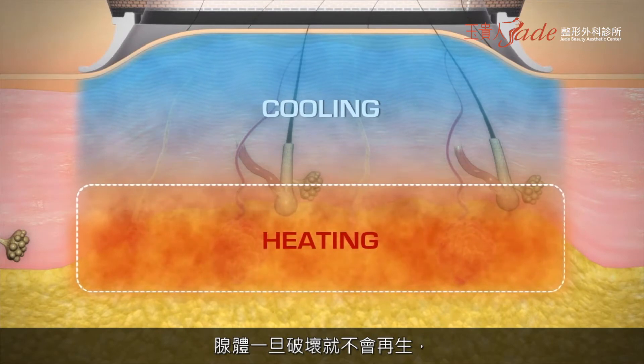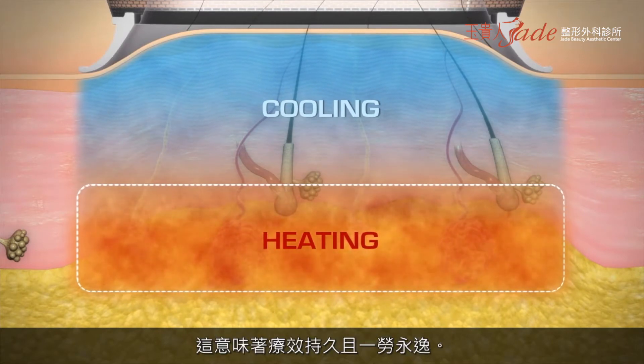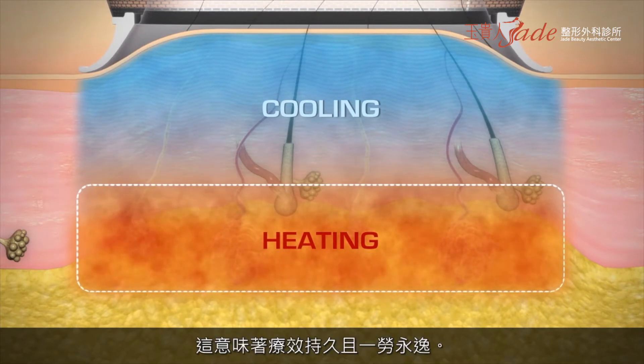Once the glands are destroyed, they don't grow back, so your results are permanent and last forever.